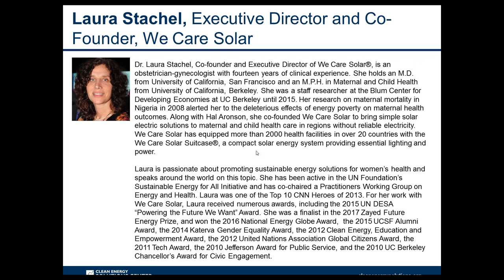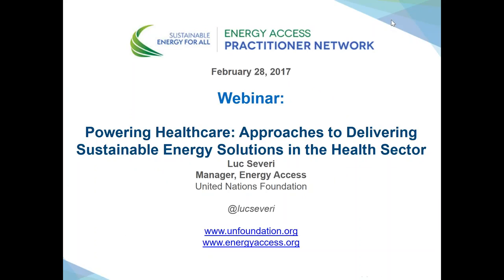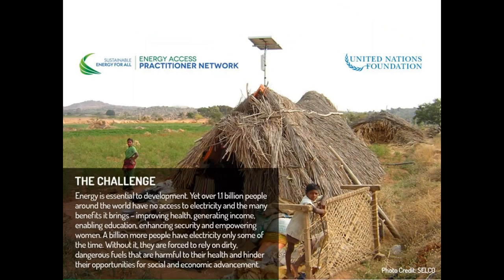Good morning, good afternoon, or good evening, depending on your time zone. I'll start with a quick introduction to the Energy Access Practitioner Network and the topic of the day: powering healthcare. Energy is essential to development, but today more than one billion people still suffer from a lack of energy access. Many more experience frequent outages and generally unreliable access, which further hampers social and economic development.